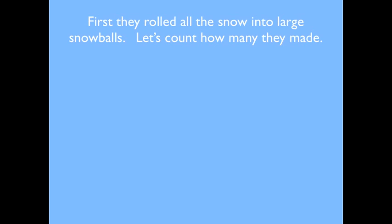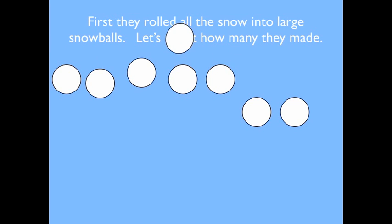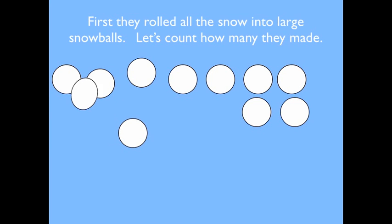First they rolled all the snow into large snowballs. Let's count how many they made. One, two, three, four, five, six, seven, eight, nine, ten, eleven, twelve.